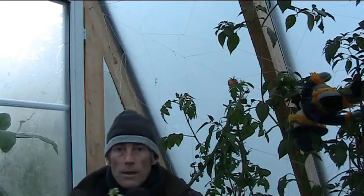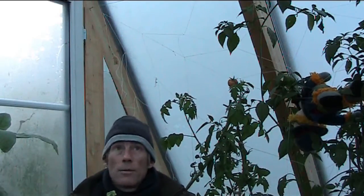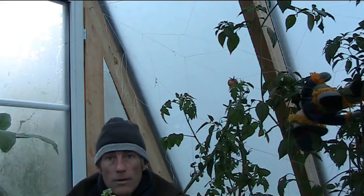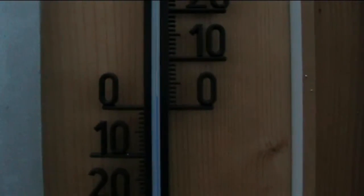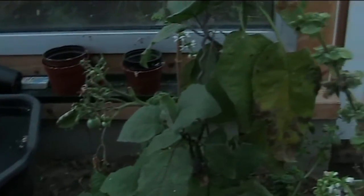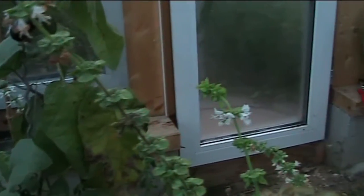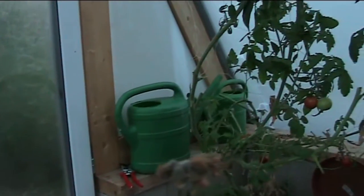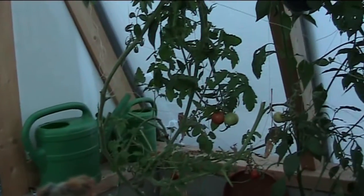It does feel much warmer in here than it does outside, and we've got plus three in the greenhouse. That's minus three outside, so we've got a six degree difference from the inside to the outside, which is not bad for the night. The good thing is all the tomatoes and everything are going to live through this first frost.